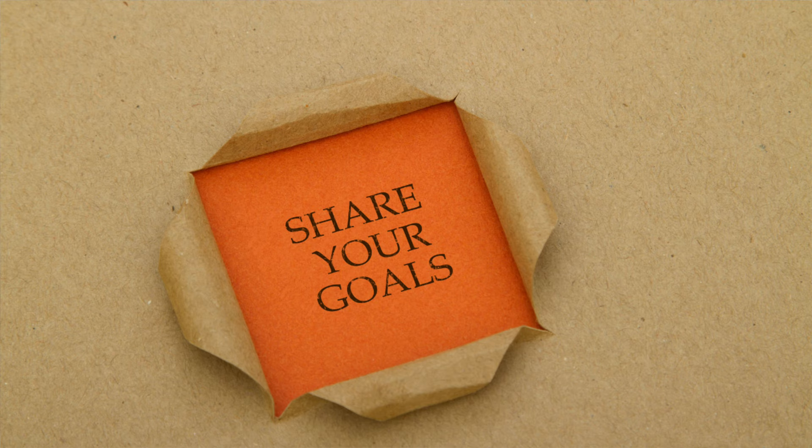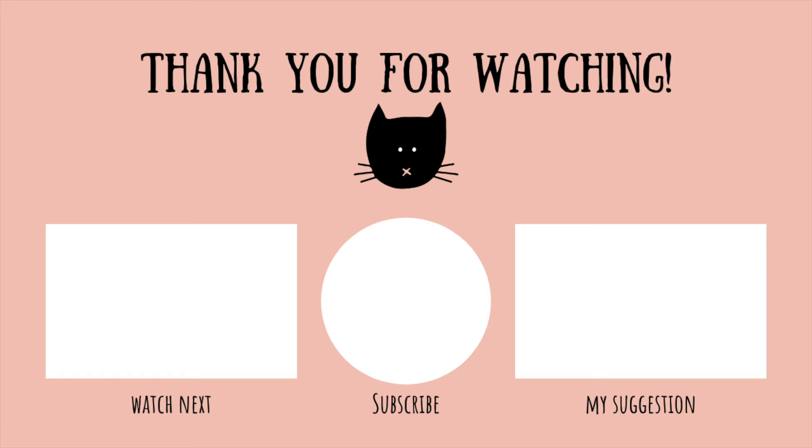Don't forget to share your bucket list with me in the comment section below — I want to hear all about the projects that you want to be working on in the future. As always, thank you for spending a little bit of time with me today. Please hit that like button, that subscribe button, and the bell notification to know when I publish a new video. Stay safe out there and happy stitching!